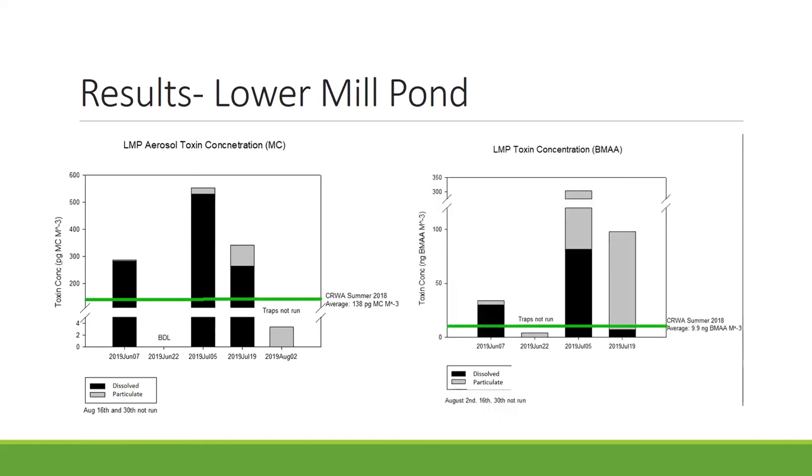For our BMAA results, the maximum was 303 nanograms of BMAA per meter cubed, also on July 5th. Our average was 145 nanograms of BMAA per meter cubed — note that BMAA is in nanograms while MC is in picograms, so they are different units. This can be compared to our Charles River study, where the average was 10 nanograms of BMAA per meter cubed.